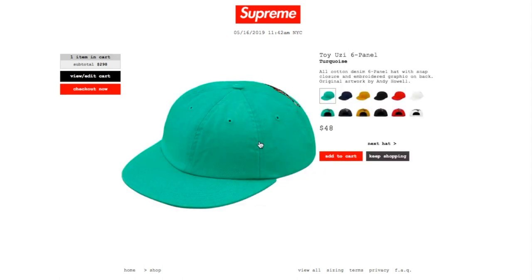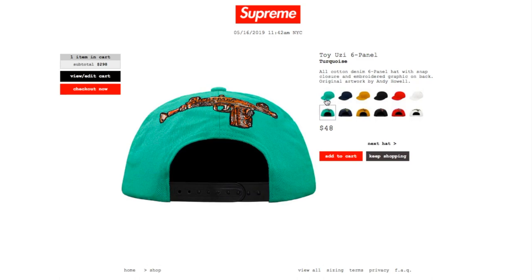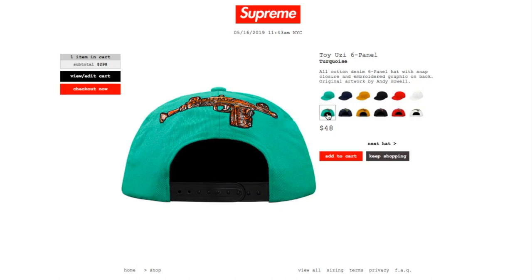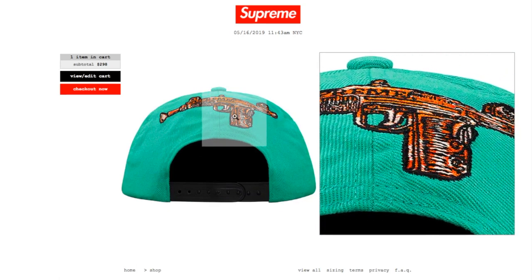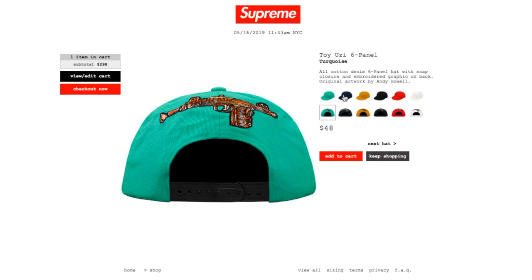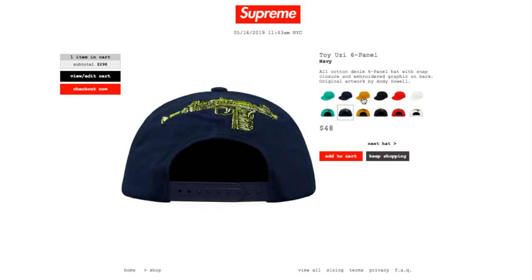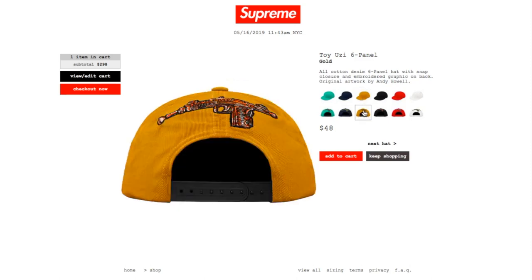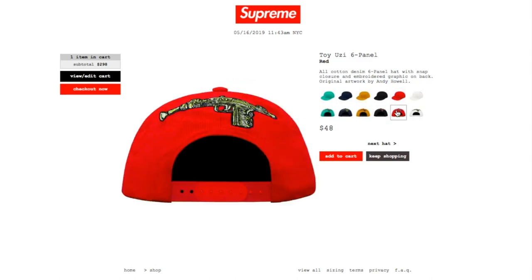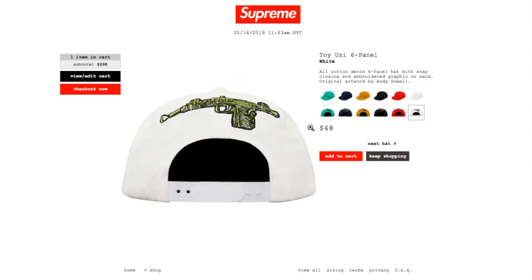This is the Toy Uzi 6 Panel in turquoise, still available. All cotton denim 6-panel hat with snap closure and embroidery graphic on back — original artwork by Andy Howell. On the front it looks like a plain cap, and on the back the Uzi is facing the artwork, so it's kind of hard to see. Also available in navy, gold, black, red, and white — all still available.